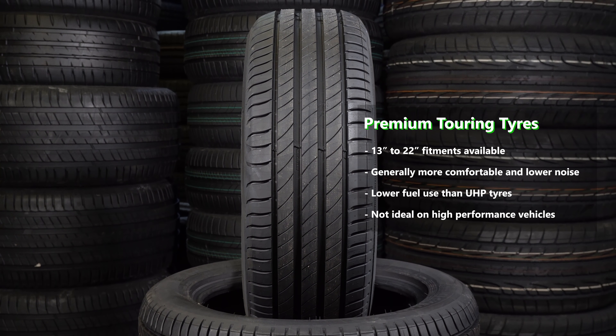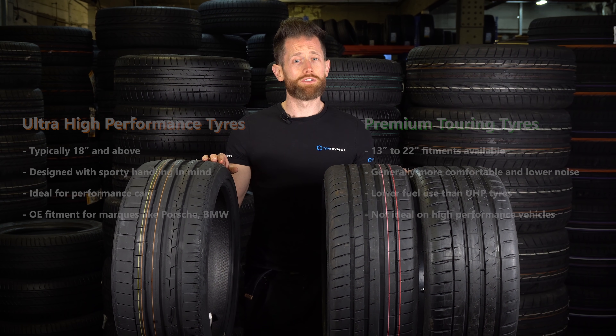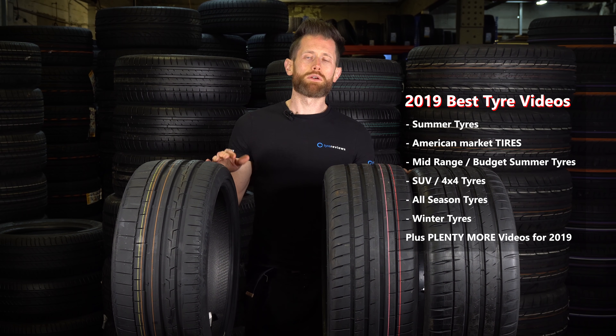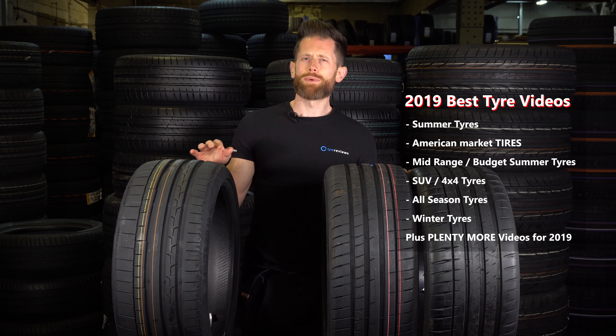In addition to this top summer tyre video, I'm going to be doing the all-season and winter as I did last year, but I'm going to add in an SUV and 4x4 video, and a mid-range and budget video. So if you're looking at saving a little bit of money on tyres while still getting the best performance you can for your money, that's the video you're going to be interested in. Hopefully that will be out in around a month.